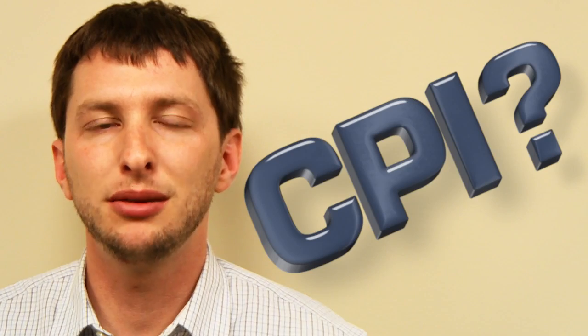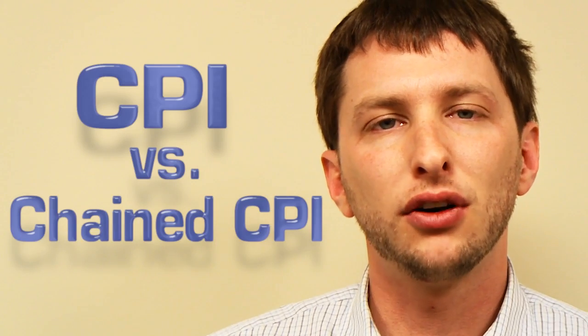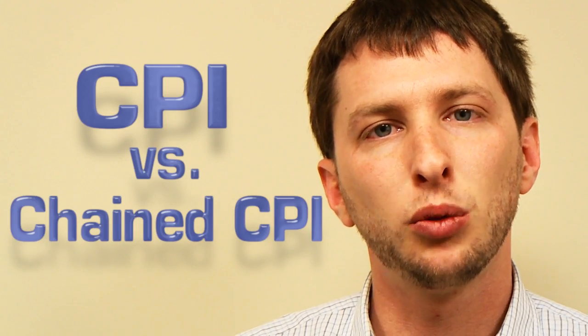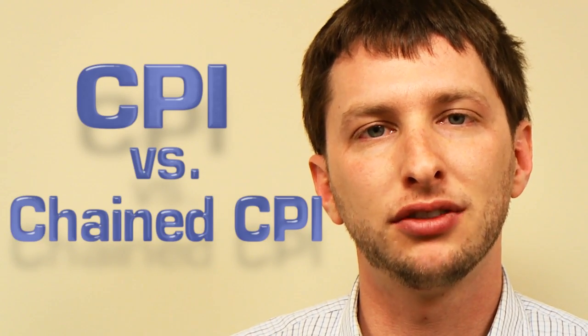Recently, there's been a lot of discussion about the government's proposed switch to chain CPI as the default way we measure the rate of inflation. A lot of folks have questions about the difference between the current method and the new one, so we're going to spend some time chatting about what those differences are.